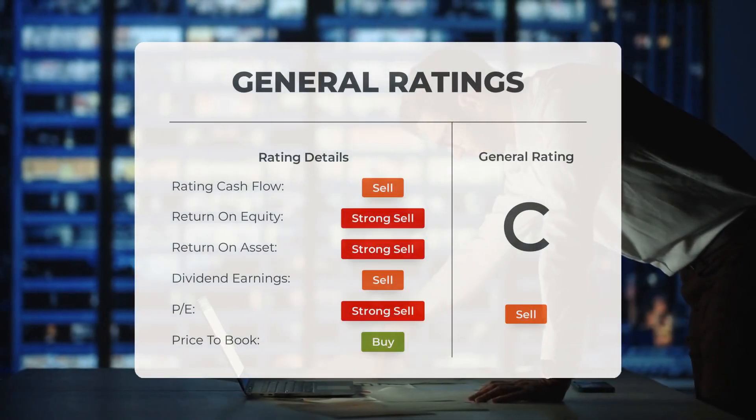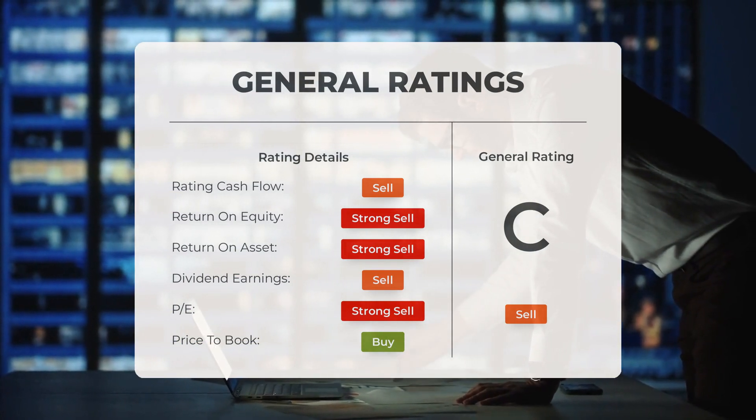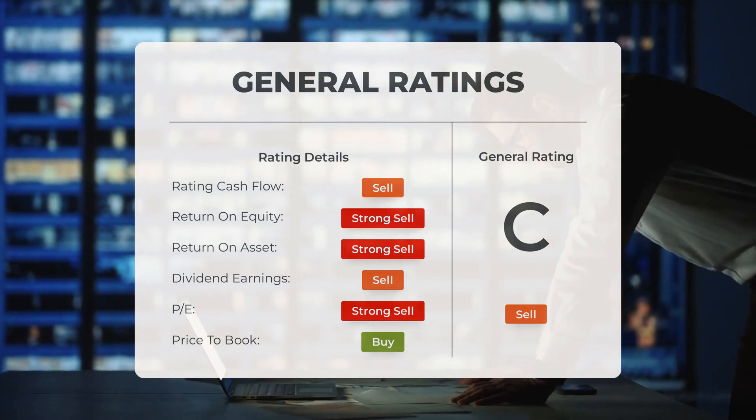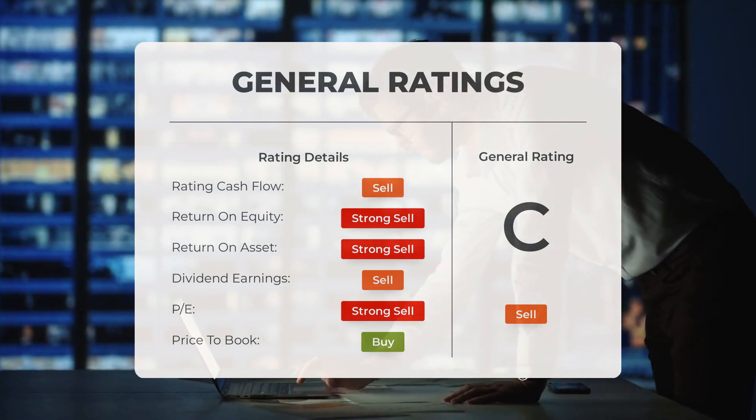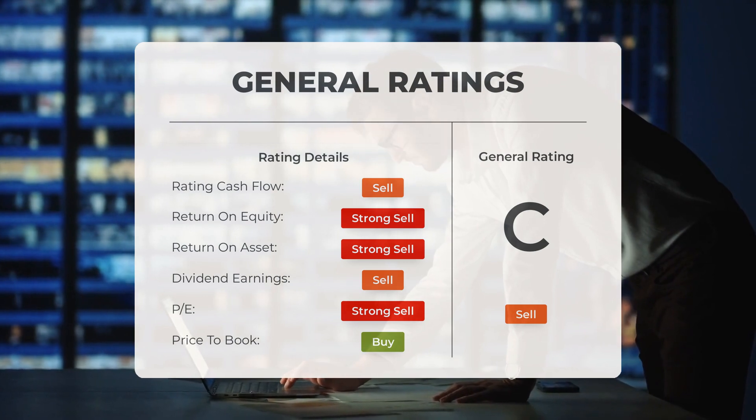Analysts have given Rail Vision Limited stock a general sell rating. They rate the P/E ratio as a buy and the price-to-book as a buy. In terms of return on investment, the analysts give the stock a rating of strong sell.